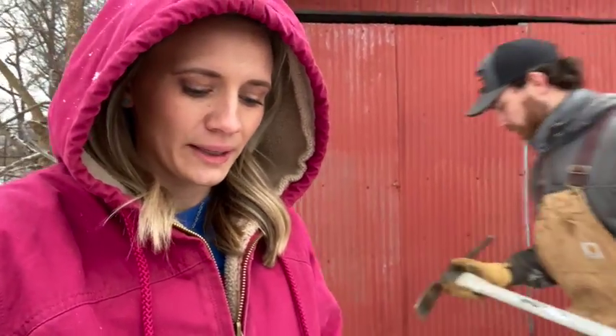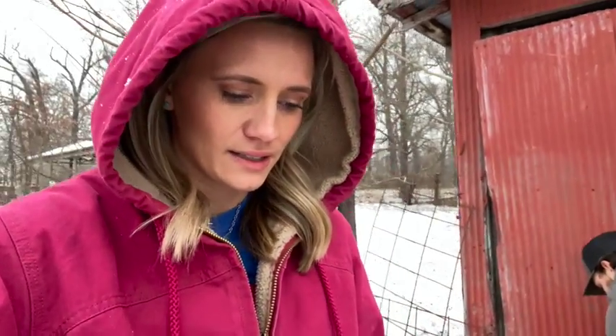Welcome back to the channel. We got our second snow in less than two weeks, and we had a new calf born. We're gonna get it a bottle and check on it because its mother's having a hard time producing milk, so we're having to get it the colostrum it needs. We're gonna get that situated and go check him out.